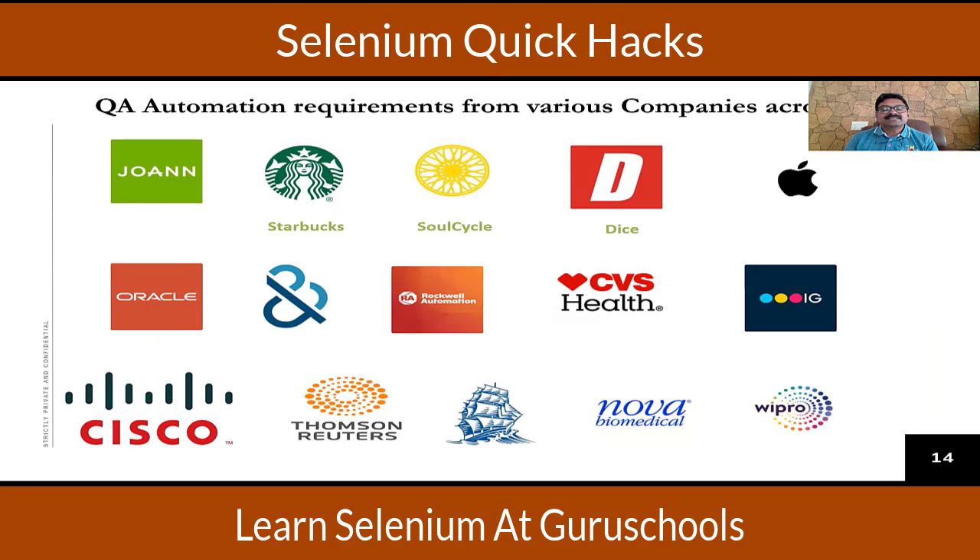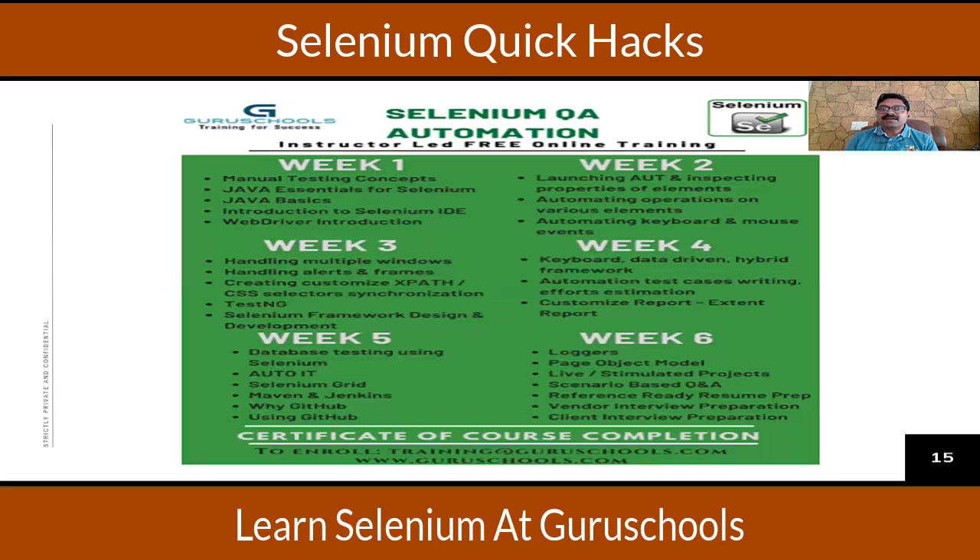These are some of the companies that require automation testers. What we offer runs from week one to week six: week one covers manual testing concepts and how to configure Java; week two covers how to launch the browser and identify objects; week three covers how to handle different components such as frames and tables; and weeks four and five cover Maven, Jenkins, TestNG, reports, and troubleshooting.